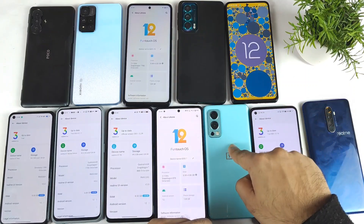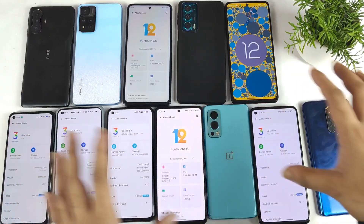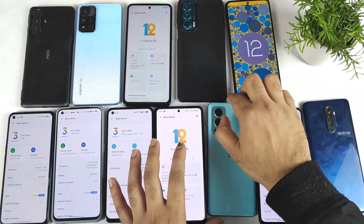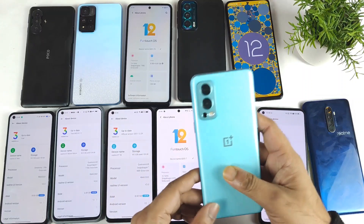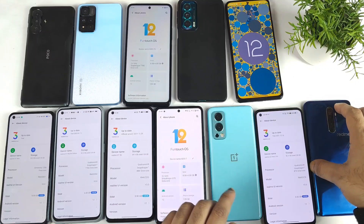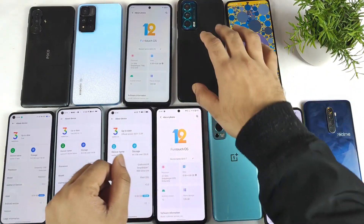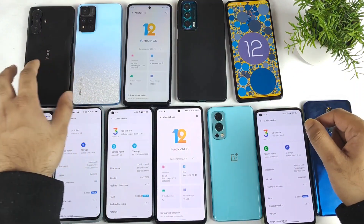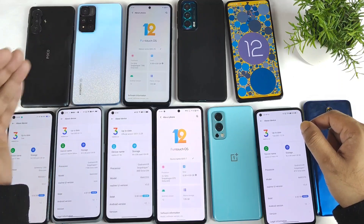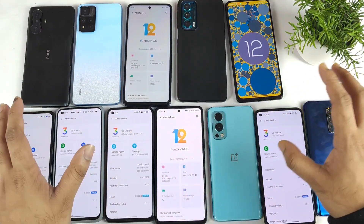I'm still waiting for the OnePlus Nord 2. Usually OnePlus is first in terms of sending updates, but this time it's completely different — other companies got it but OnePlus Nord 2 still hasn't received Android 12. I'm also still waiting on the Moto, and the POCO F3 GT and Xiaomi 11i Hypercharge may receive Android 12 in February or March.